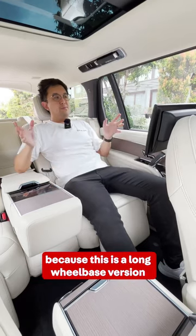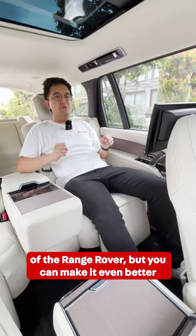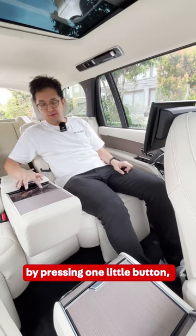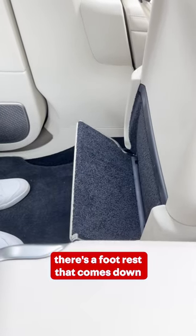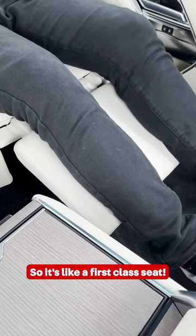The space here is awesome because this is a long wheelbase version of the Range Rover, but you can make it even better by pressing one little button and the front seat goes forward, there's a footrest that comes down and a legrest that goes up. So it's like a 1st class seat.